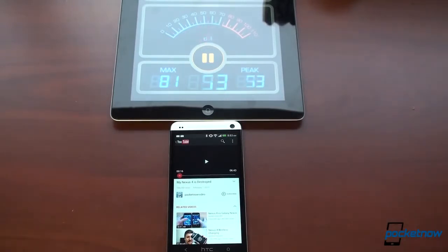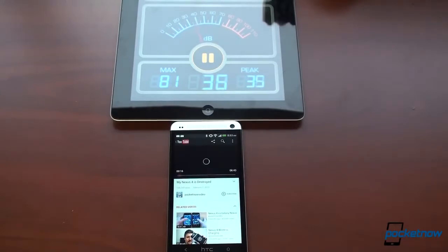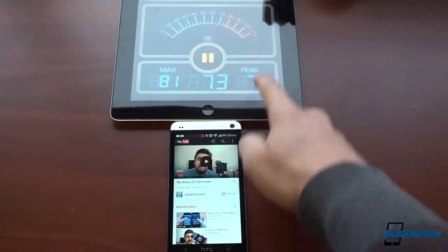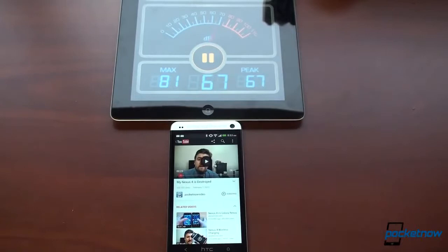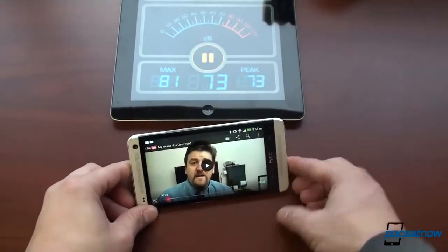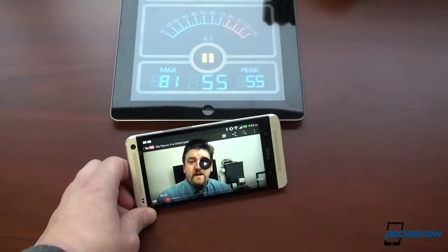This isn't a perfect comparison, but it helps us make a point. Did you see that? It peaked at 75 right before the climax of our old intro.